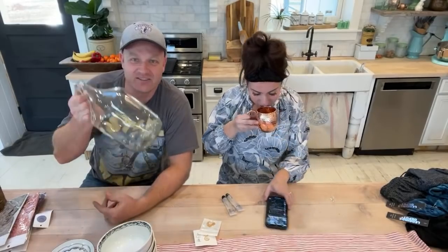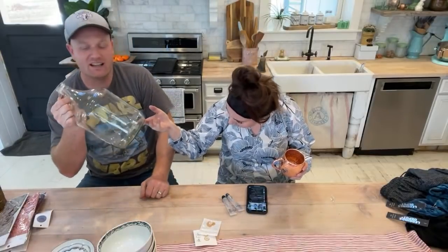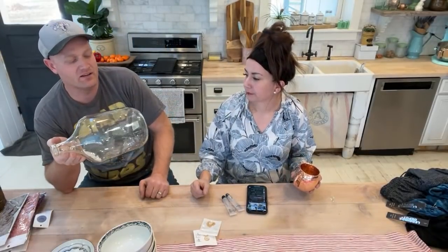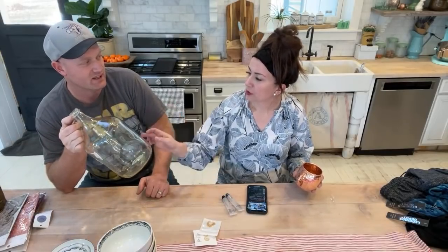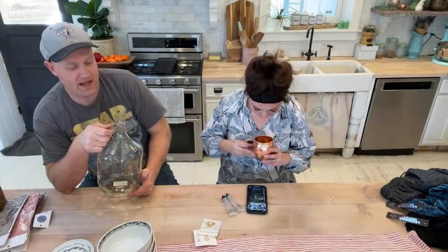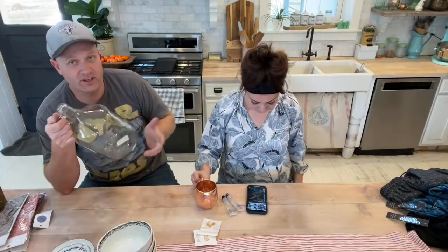We've got these ceramic jugs — we have more than one — and they're perfect for putting flowers or cotton stems in. They look amazing above a kitchen sink. We had several of these with flowers and cotton stems at the other house. These are $19.95 without flowers.